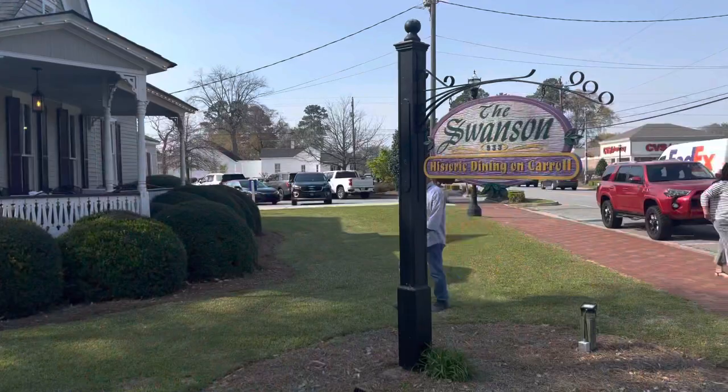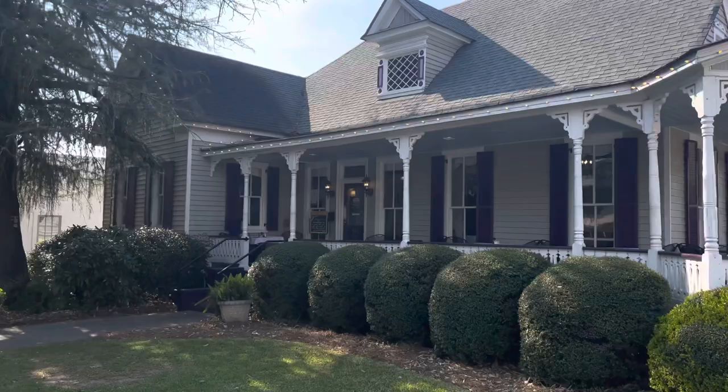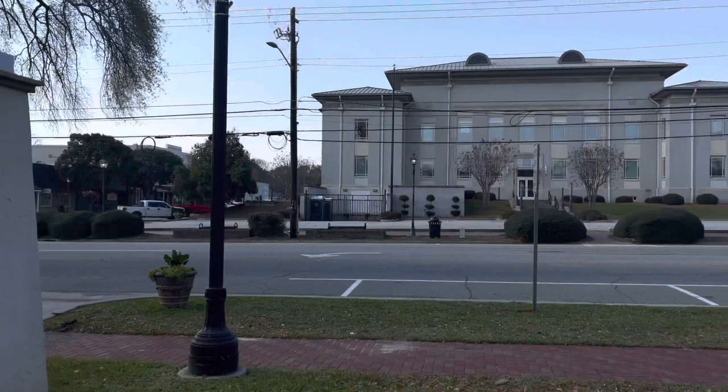So before I leave Perry, I do want to get some kind of treat or snack that is open here if it's available, but if not it's okay - there's always another day. I'm just going to check out this restaurant. It looks like it was a house and they transformed it into something else. We're across the street - it's called Swanson Historic Dining on Carroll. I can kind of smell it too.